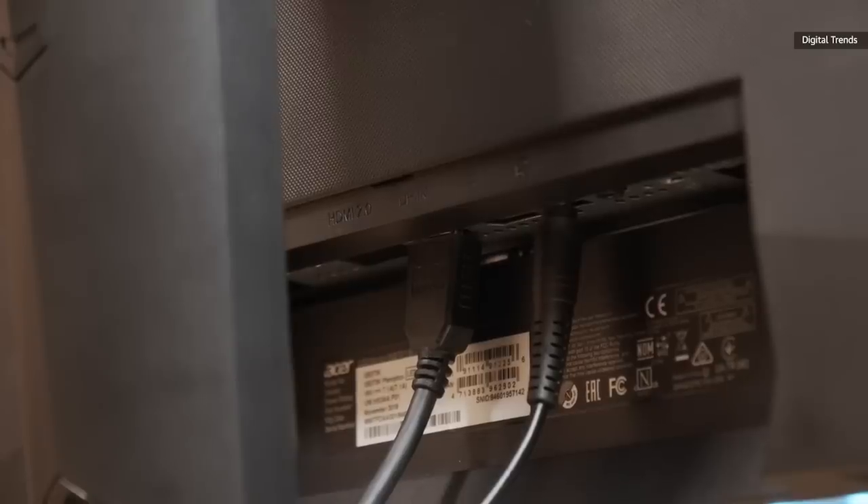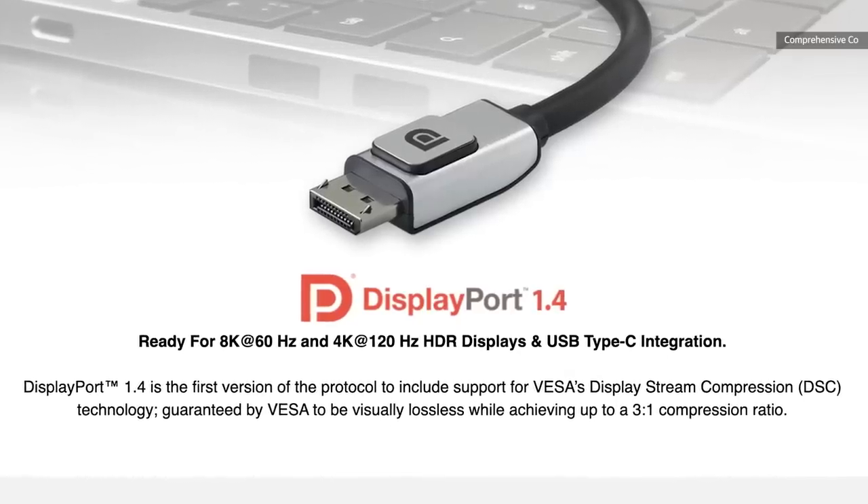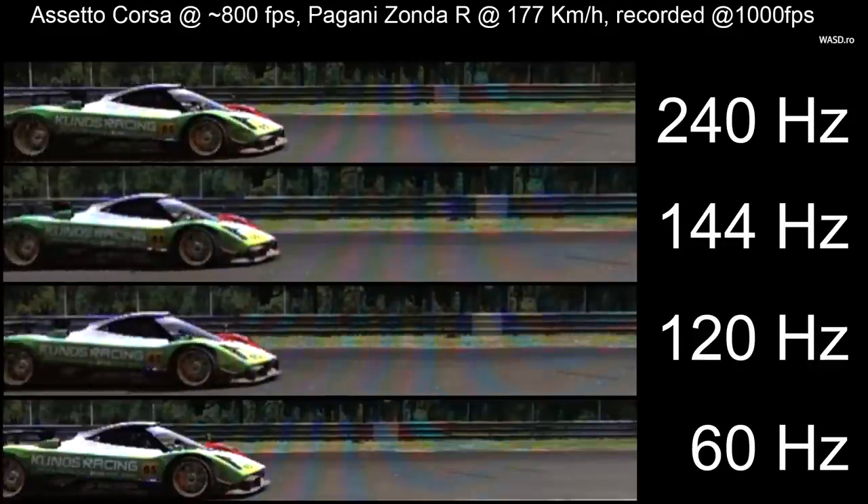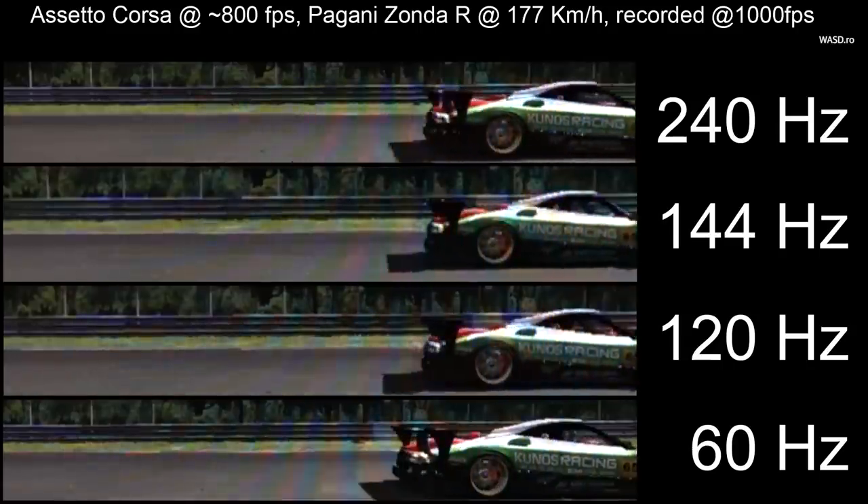The crazy thing here is that DisplayPort can support 4K at 120Hz with no problems and no subsampling, and I cannot work out why manufacturers made 144Hz the standard. The difference between 120 and 144 frames per second is pretty negligible, with the big difference being that at 4K, 144Hz is going to make your desktop look like garbage.